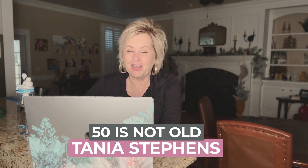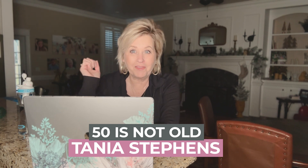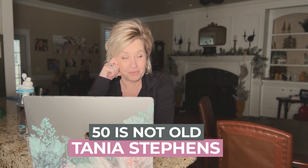Hello everybody. I wanted to come to you today for a few minutes. I just got back from exercising and I think that's important. We'll talk about that in a future post.